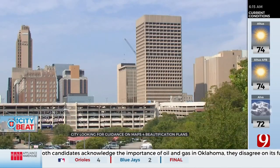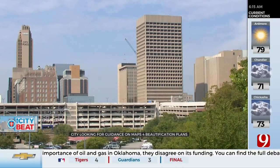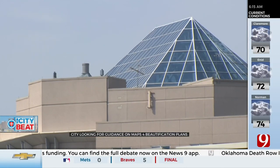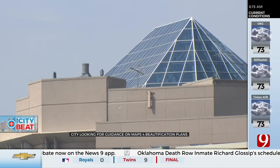City planners have identified several areas across the metro where that money could be used. The 25 million dollars could go towards beautification projects, including parts of Route 66 along I-240, right between 44 and 35, and along Northeast 23rd and Martin Luther King Avenue.